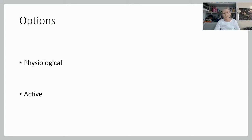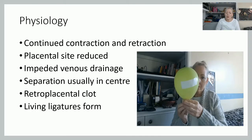We've got several options here. We've got physiological, where basically nature takes its course and we don't interfere, and active management, which seems to be the most common management of third stage, certainly within a hospital environment across the UK currently. Physiologically, what's happening is continued contraction and retraction, which reduces the placental site, causing impeded venous drainage in the maternal intervillous spaces, and then you'll get separation.